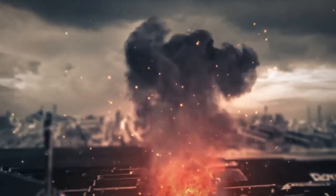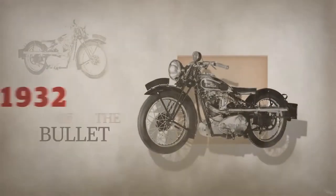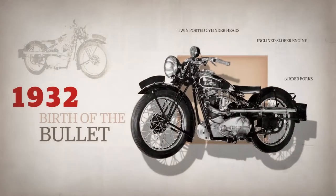Production continued and soon after, in 1932, the company gave birth to the iconic Bullitt — an up-to-date, versatile Royal Enfield of its time.